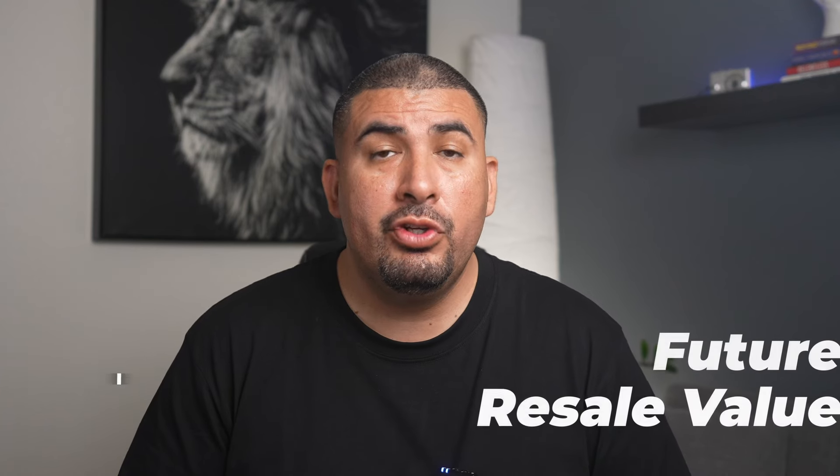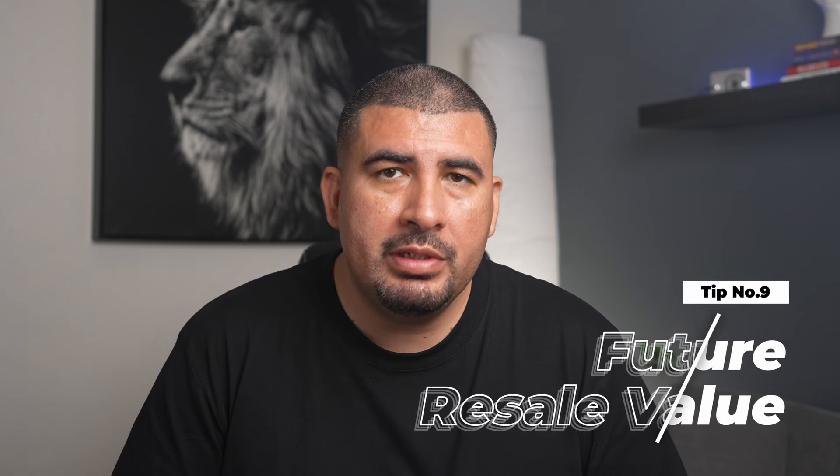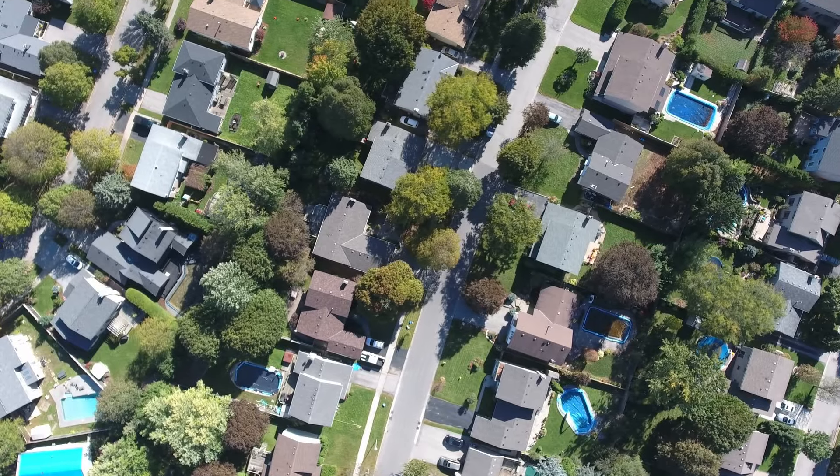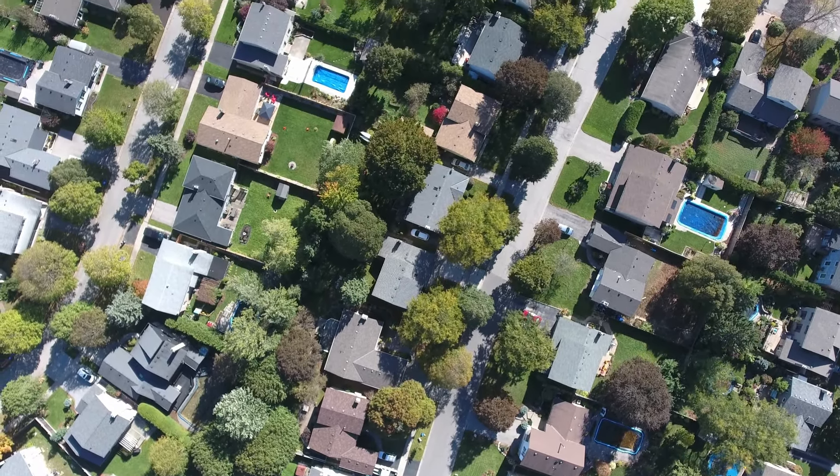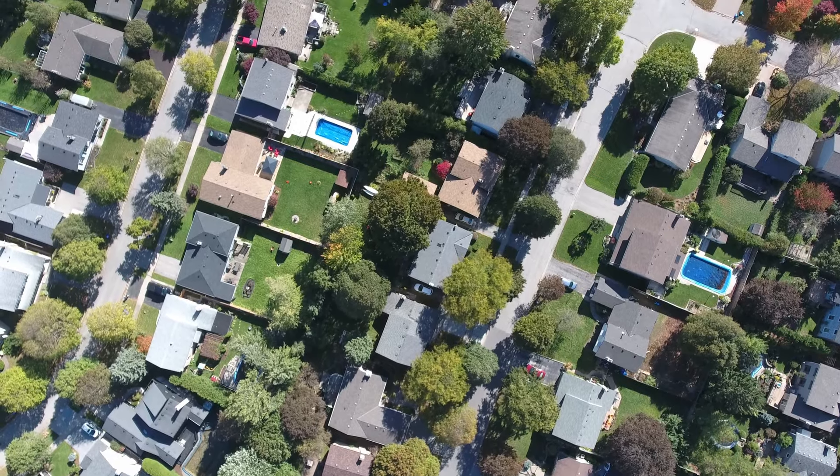Tip number nine: future resale value. Buying a home is not just for now — it's also an investment for the future. When you think about selling your home one day, some things can make it worth more: how well you keep up with your home, what's happening in your neighborhood, and how the overall Las Vegas market is doing. Homes in a great location that are in good shape usually sell for more money later.